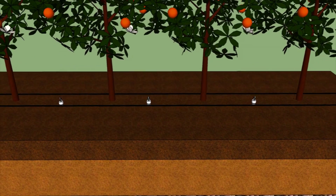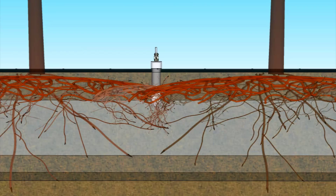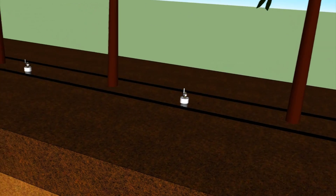AGQ's precision fertigation recommendations allow the application of nutrients in the correct chemical form, concentration, and balance to coincide with the actual plant demand at each moment throughout the productive cycle. The soil's nutrient reserves are taken into account and responsibly exploited without jeopardizing its physiochemical or structural properties.